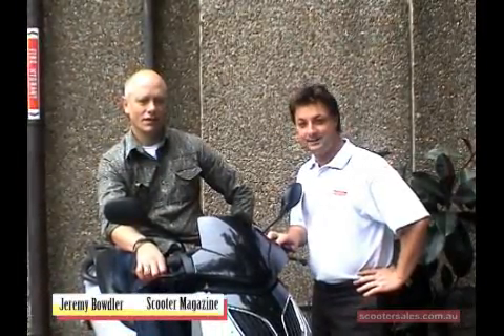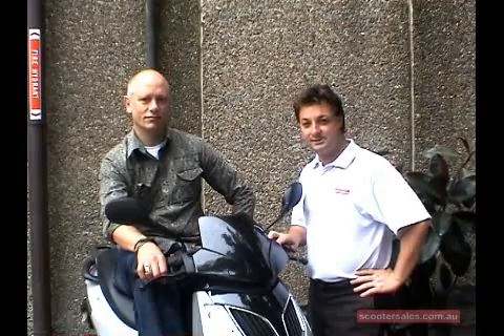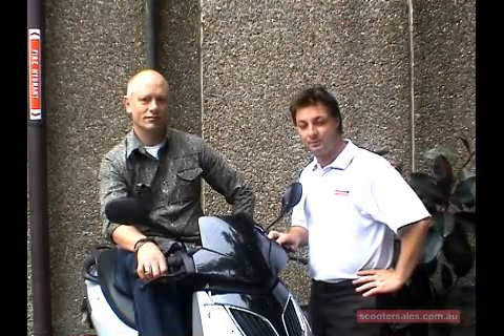Hey everybody, welcome again. We're going to have a special commuter edition of Jeremy's tips and handy hints, where Jeremy gives his points of view on all things commuting. So if it's summer and it's getting warmer and you're looking at commuting to work, here's Jeremy with a few of his tips on how to get out there and commute safely.